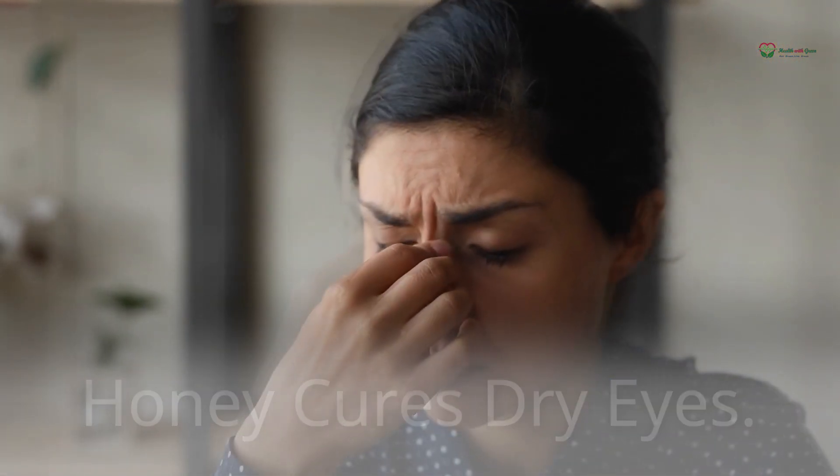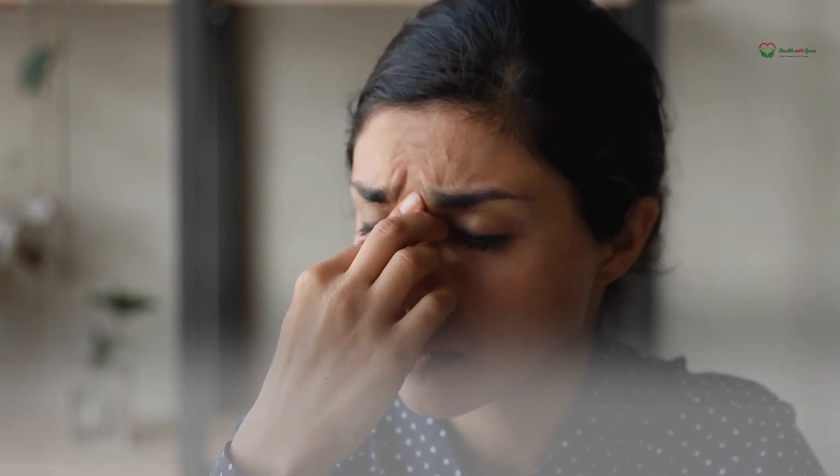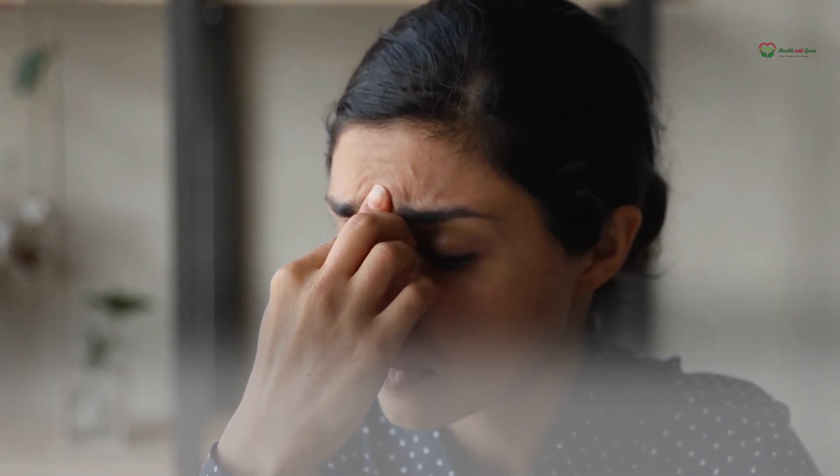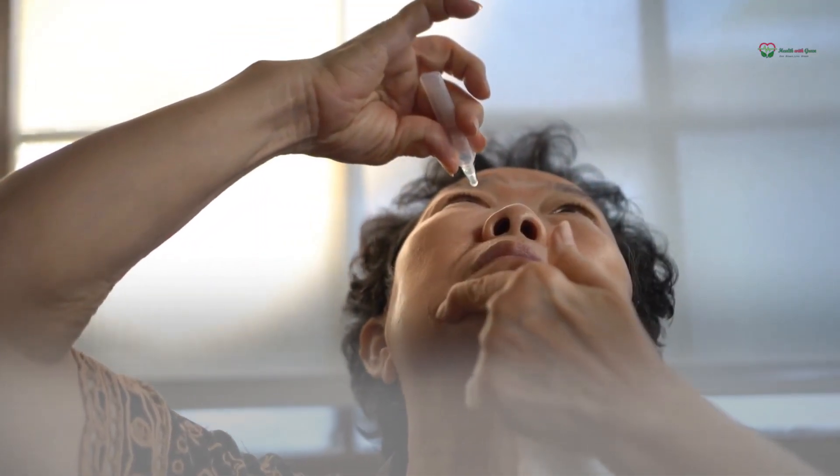Honey cures dry eyes. Itching, discomfort, and redness of the eyes can occur when the eye is unable to produce enough tears to maintain its own hydration. Here, you can produce an eye wash by mixing equal parts honey and water. For a couple of nights in a row, before bed, you must perform this cure.